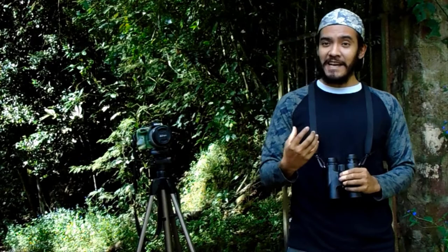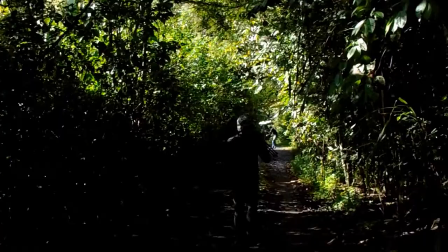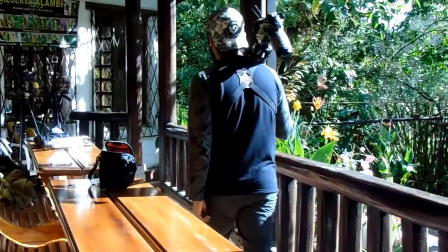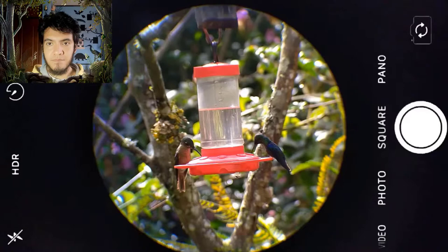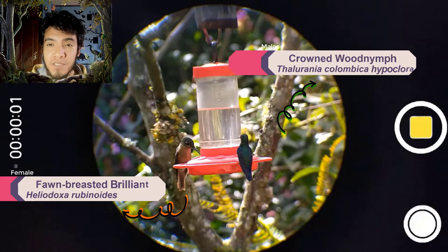Let me show you some of them. Here we have two species of hummingbirds. On the right we have a Crowned Wood Nymph, and on the left we have a Fawn-breasted Brilliant female.